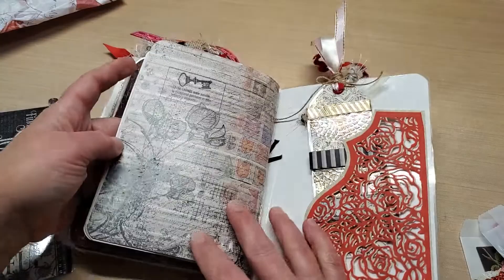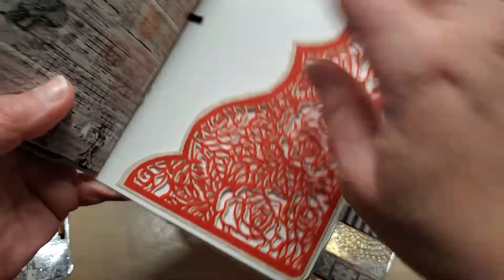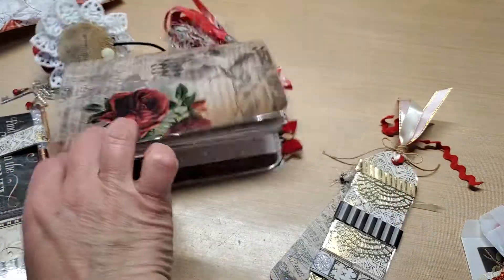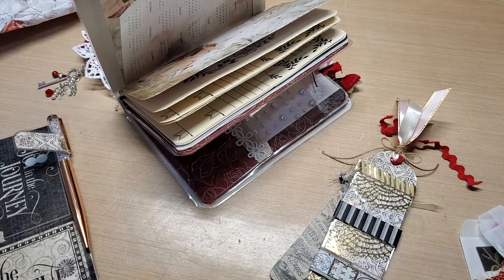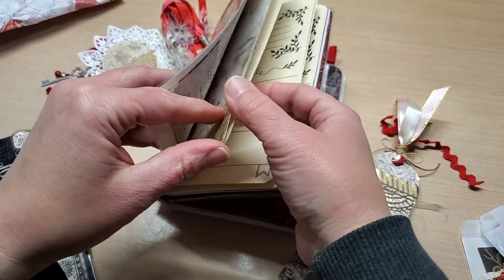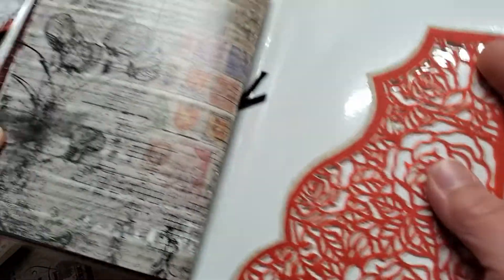And then she added some more — look at that, so pretty. I was trying to figure out what she used on the back to make this pocket. It feels really cool. She told me the paper line — it's called Tango by Ciao Bella. I've never felt paper like that, but it makes me super intrigued and want to go buy some. It is just gorgeous.